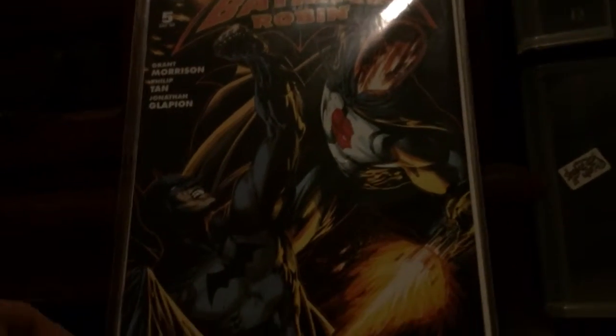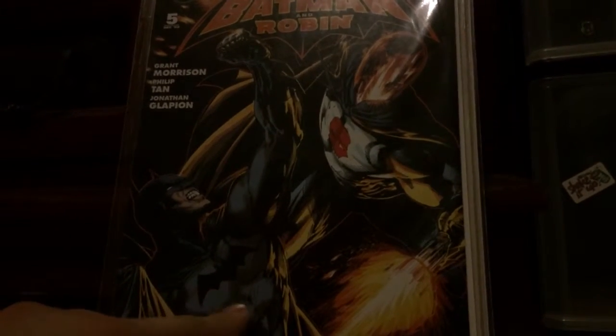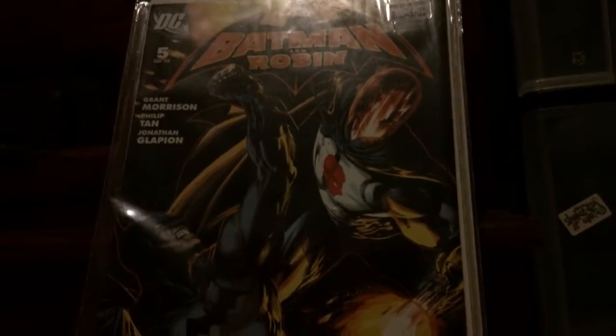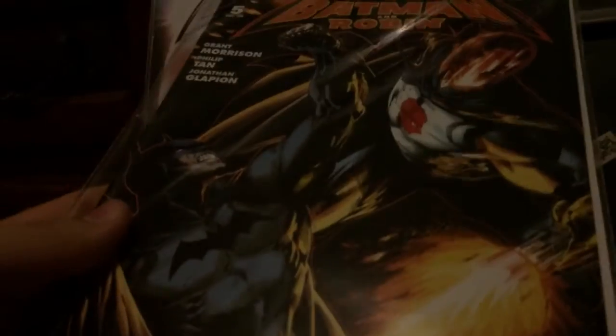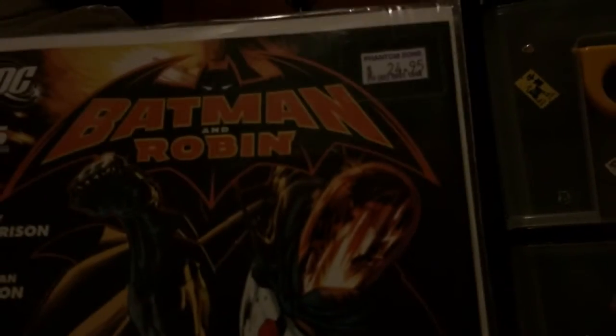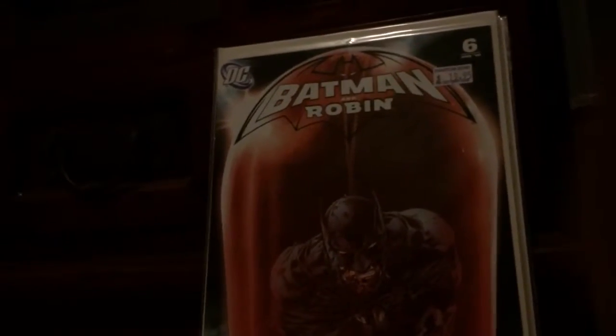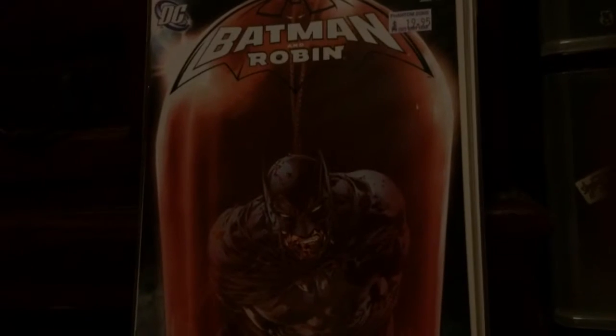This is Batman and Robin number four variant — awesome cover. Next comic is Batman and Robin issue number five variant. I bought these in a lot with some others. This one didn't turn out too well — it's a bit scrunched as you can see. But I didn't pay that much, and it came with the regular one. I actually don't mind the regular cover.